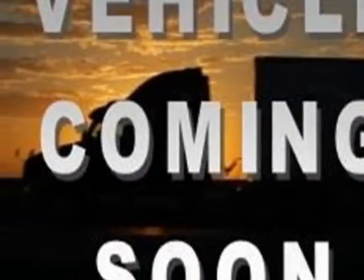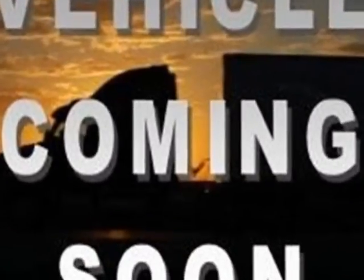Look at this 2011 Ram 1500. Carfax has certified this 1500 as having one owner. This 1500 has just under 34,000 kilometers. For your protection, this vehicle has a factory warranty.